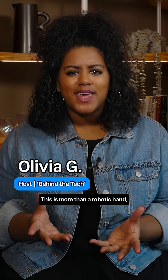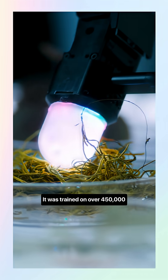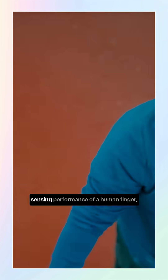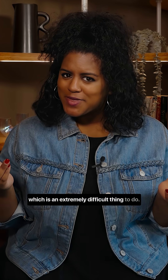This is more than a robotic hand — a lot more. It was trained on over 450,000 objects and surfaces, all of this to mimic the sensing performance of a human finger, which is an extremely difficult thing to do.